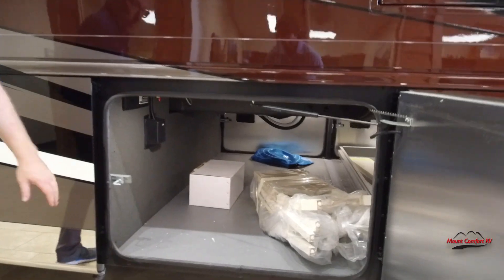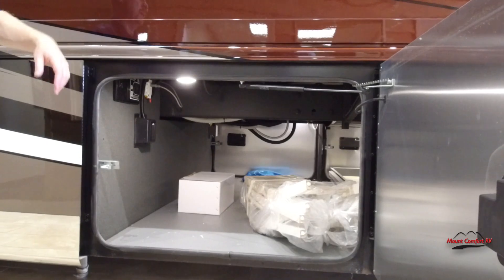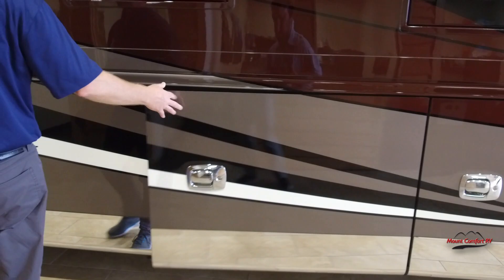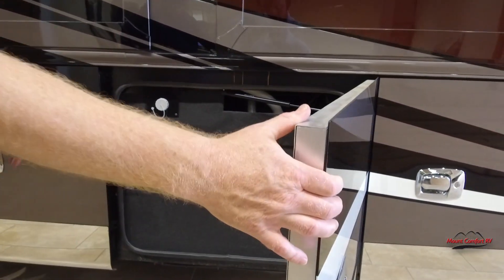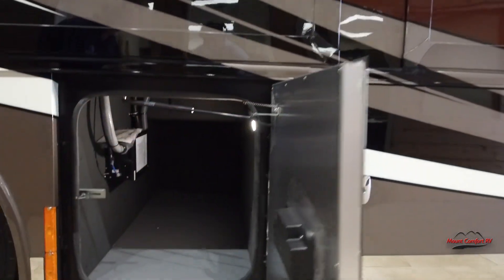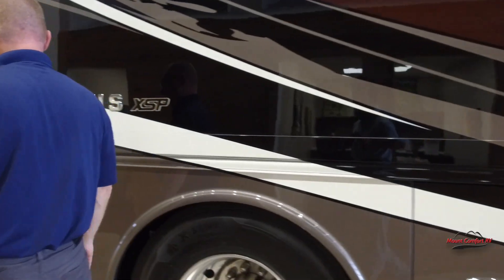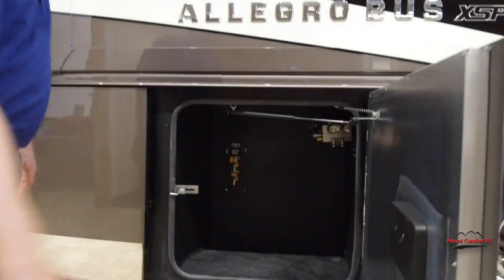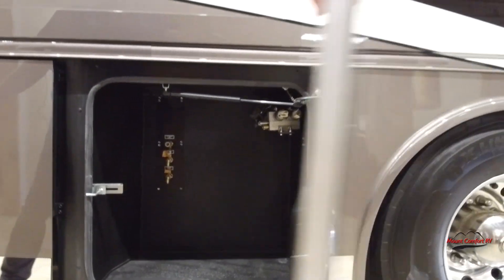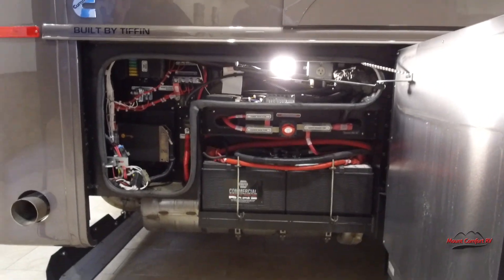Here we've got big storage — we've got your extra chairs I was talking about. That box there is the stainless steel pans they send because they work on the induction cooktop. Here's your fresh water tank, some good storage in there, and here we've got your air hookup and batteries in here.